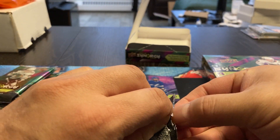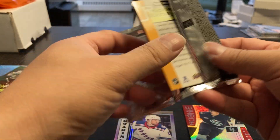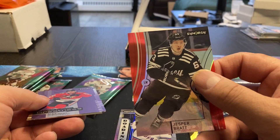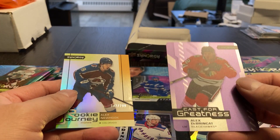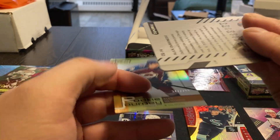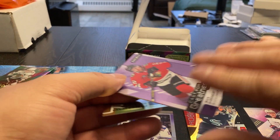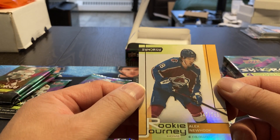Just getting back to my previous thought — the rookies: Lucas Raymond and Maurice Sider also. And we got a regular Jesper Bratt. Something thick's coming up here, I'll put him down since he's a regular. We got a Cast for Greatness, Alex DeBrincat. It's a metal card — that's actually kind of a cool one.